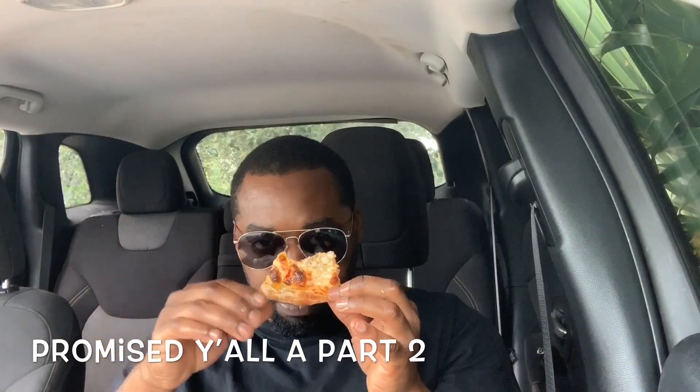So yeah, you pretty much get the gist of this. Like I said, this is part two — I did the cheeseburger pizza first and I had to come back and do part two like I promised. Overall, this pizza is great. Let's do the final review.